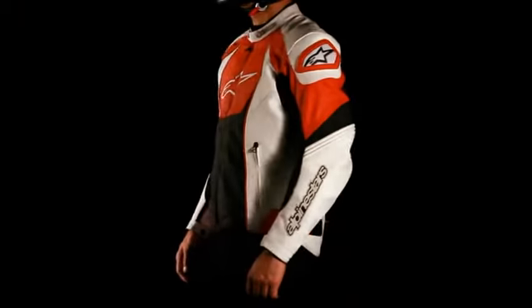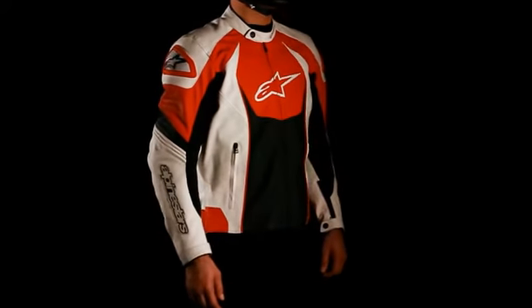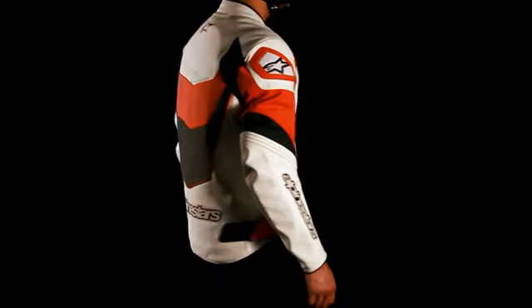The GPR Perforated Leather Jacket allows for BioArmor back protector insert and Bionic chest pad upgrades and is available in sizes 48 to 60 Europe.